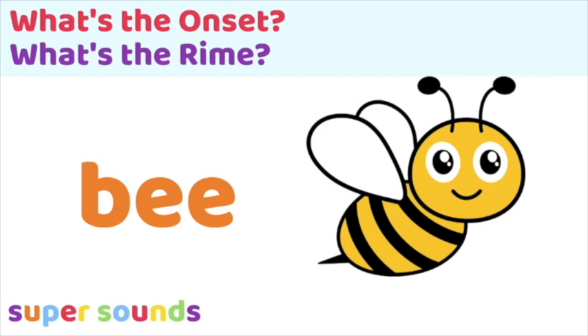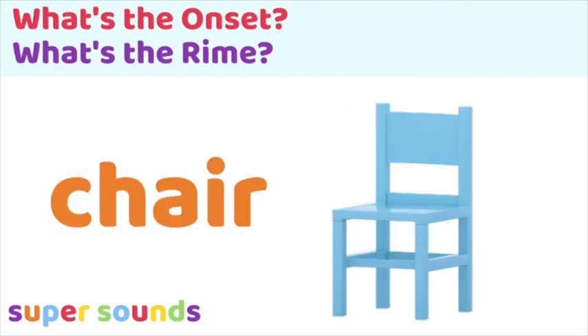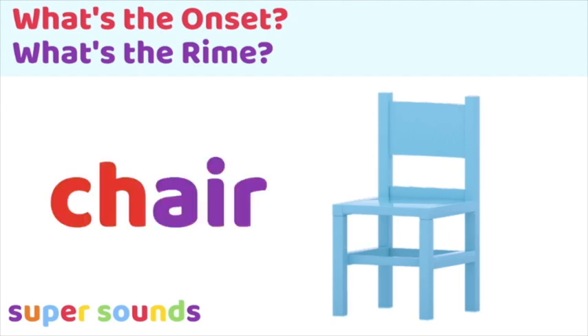Let's think about the word 'be'. The consonant that comes before the vowel in this one-syllable word is b, so the onset is b and the rhyme is 'e'. What about 'chair'? The first vowel is 'a'. The consonants before it are c and h — the 'ch' sound. So the onset in the word 'chair' is 'ch' and the rhyme is 'air'.